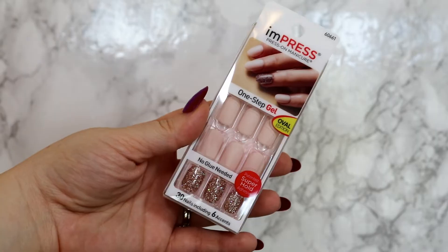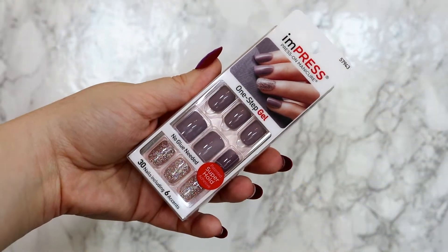These could be good to wear to a wedding. Then lastly, these are Night Fever. They call them mauve on the website — I guess this is kind of like a deepened mauve — and then another glittery accent nail. Night Fever.